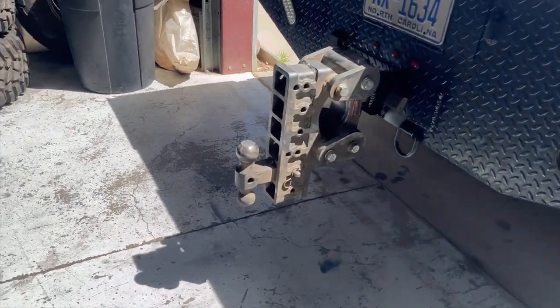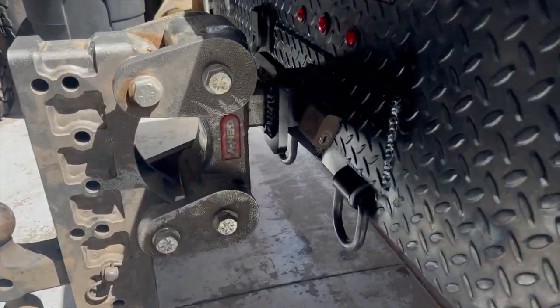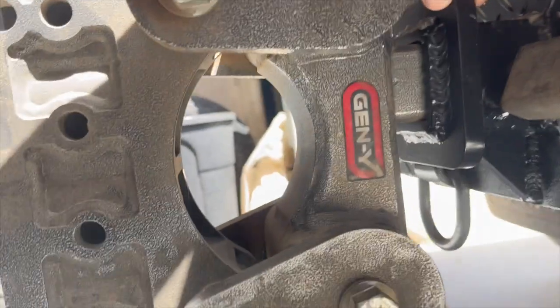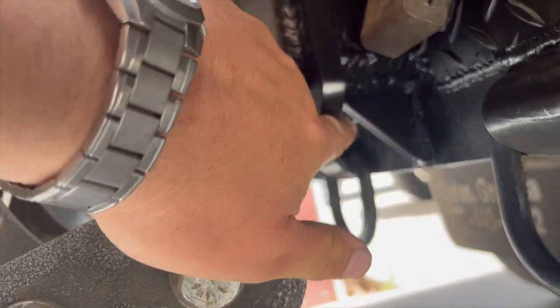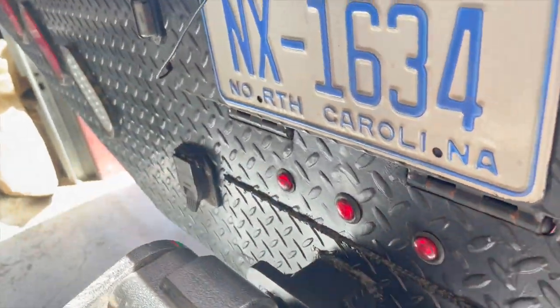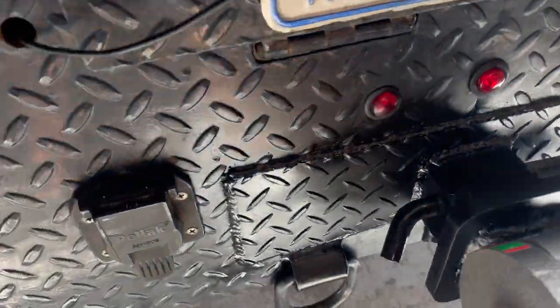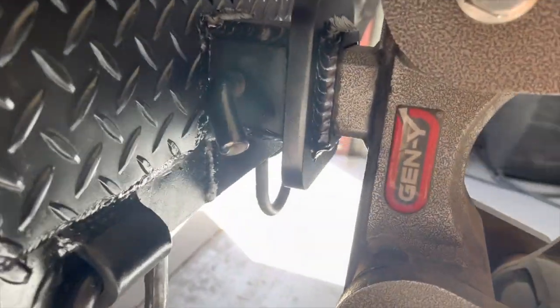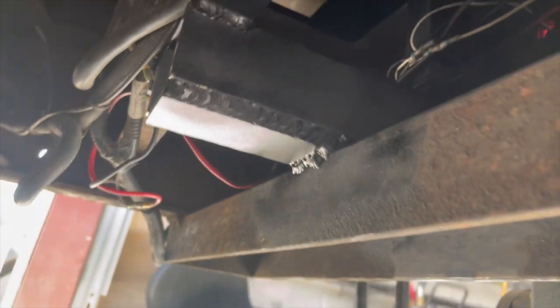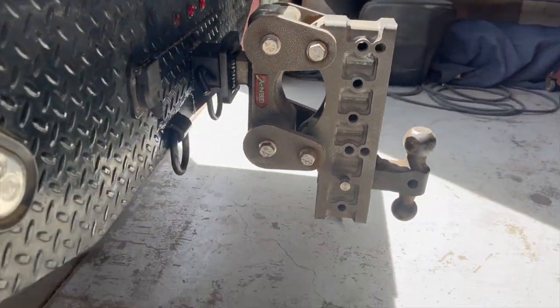All right, back at Southwest Crawlers — we're all fixed up. We got a half-inch collar here, we got bracing on the bottom, and they built an entirely new receiver. It runs all the way back — all of that's been redone. The hitch sits nice and straight now.